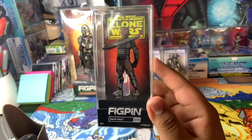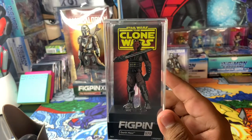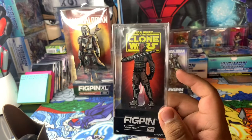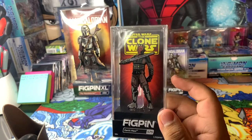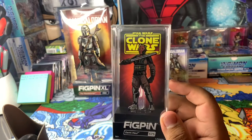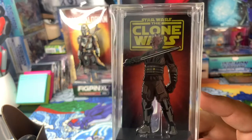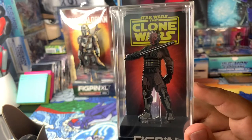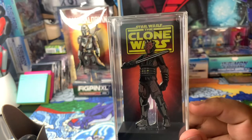I really hope Darth Maul shows up in the Mandalorian season three — that'll be sick if they actually do that. It would be cool if they could just make his own spin-off series like Darth Maul. I know they're making that Obi-Wan show so I'm not sure he's gonna show up in that. But here's a close-up on him with the dark saber, mechanical legs, his outfit — yeah, he just looks sick.